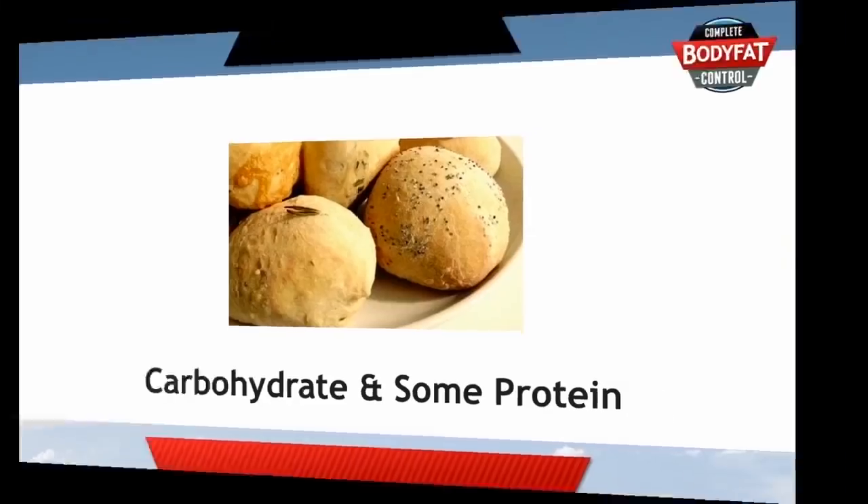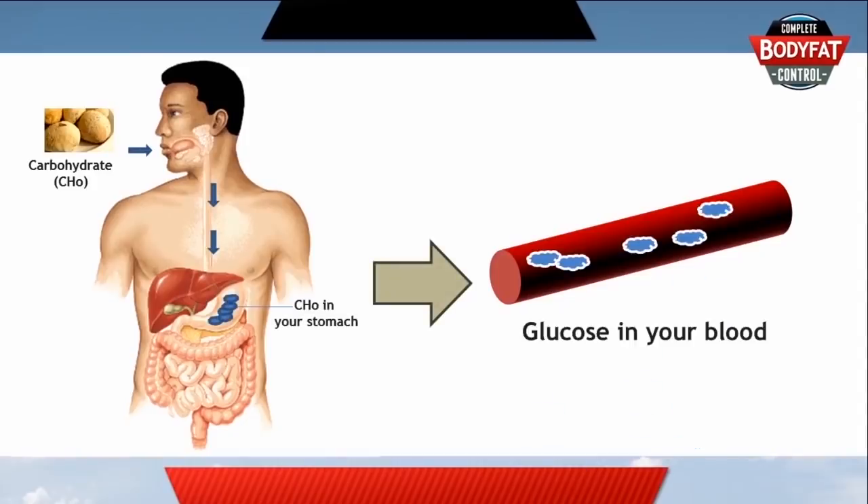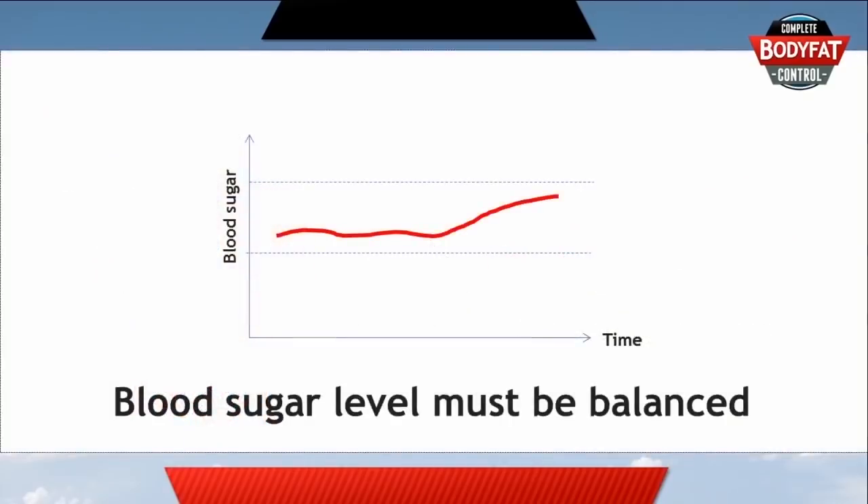As carbohydrates are eaten, they get digested and converted into a form of sugar in your bloodstream, and this sugar, called glucose, is then used by the body for energy. The level of glucose in your blood needs to be balanced quite delicately between a certain range. If there's too much or too little, then things can get dangerous or even deadly.